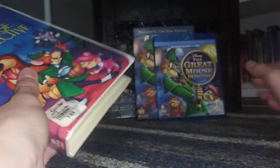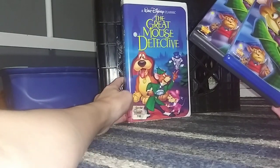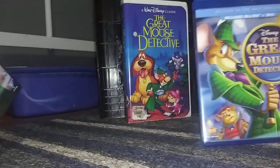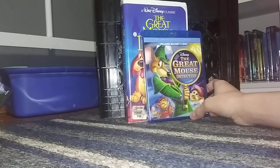This VHS is still good. There was also a 1999 VHS and a 2002 Special Edition VHS — I don't have those VHSes as of yet, but I hope to get them soon.